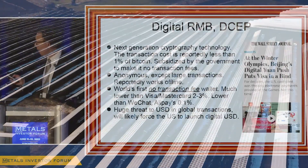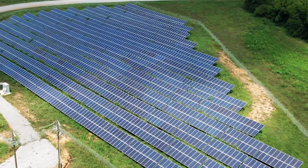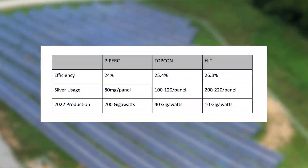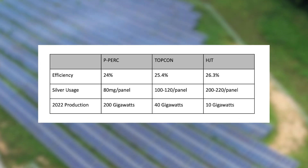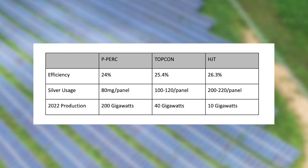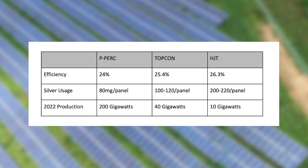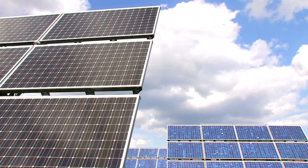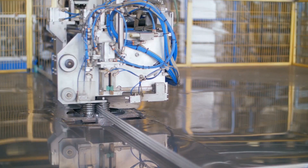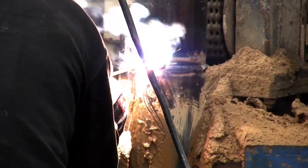There are three existing models of solar panels that have differing absorption rates and amounts of silver used. They are the PPERC, TOPCON, and the HJT. The PPERC solar panels use 80 milligrams per solar plate, and this style is currently the most common, accounting for 200 gigawatts per year. However, the trend is for solar panels to be produced in the TOPCON style, which is more than 1% more efficient but uses 100 to 120 milligrams of silver for each unit.